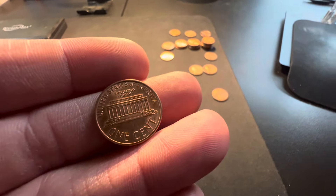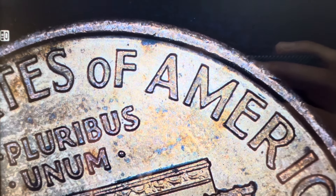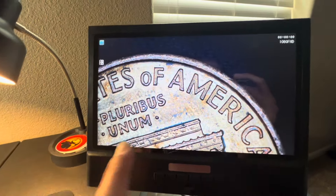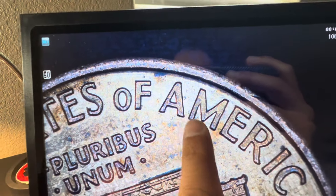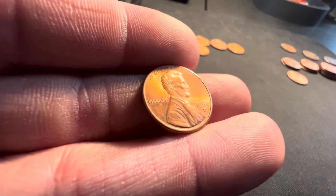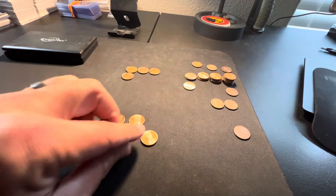Now the 1992-D - or 1992 Philadelphia - you also flip to the reverse and check the AM in America. On the 1992 you actually want a Close AM, where the A and M are touching. So to clarify: your 1992s need to have the AM touching; your 1998, 1999, and 2000 need to have the wide gap to be considered a Wide AM variety. As always, make sure coins are in the best shape possible if you want to submit for grading - this one here could easily be an MS state.